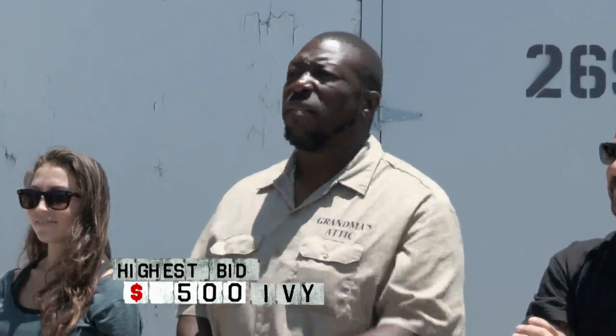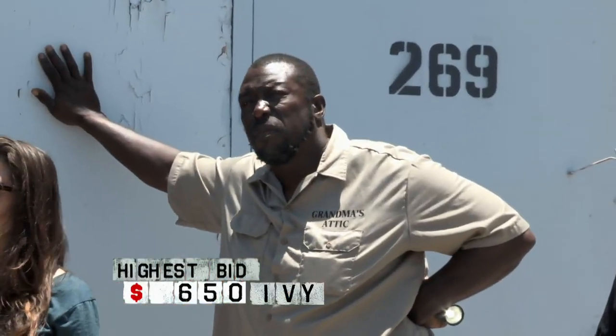Here we go. How much money? $1,000. $5,000 there. $5,500 for $1,000 — $5,500? $6,000. $6,500. Bids are climbing fast — $7,500 now.